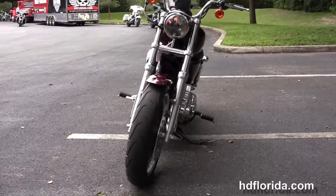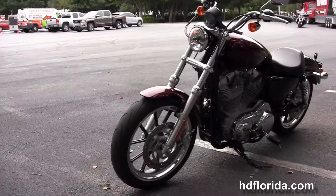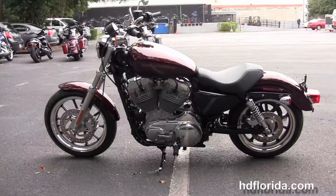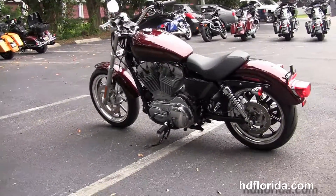It has a 4.5 gallon fuel tank, estimated at 51 miles per gallon. It's got a low 25.5 inch seat height, the wheelbase is 59.1 inches, the front forks have a 31.1 degree rake, and it weighs in at 562 pounds.